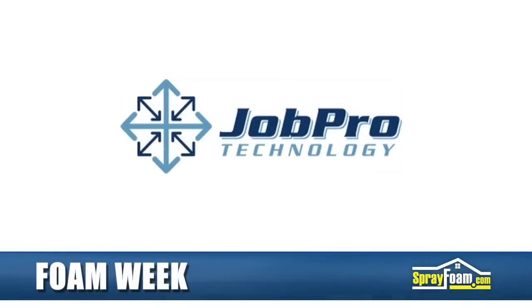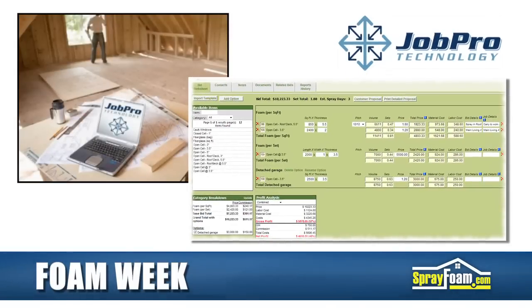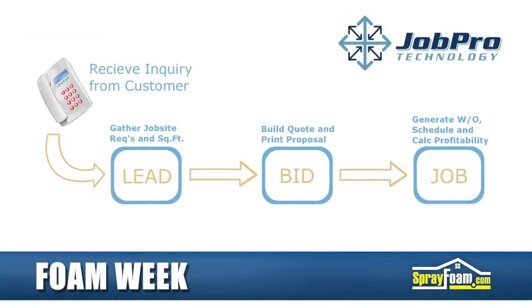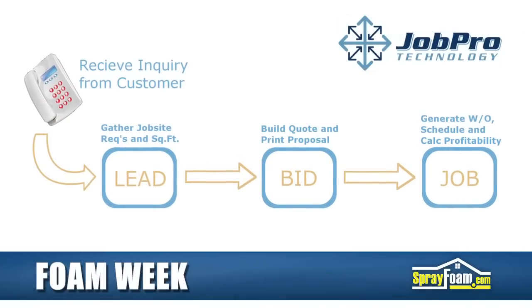JobPro Technology, an estimating and bidding software company, aims to make information management easier for foam insulation contractors. The company has worked directly with dealers and contractors of the most recognized spray foam manufacturers to develop and customize an affordable web-based software solution for the spray foam industry.